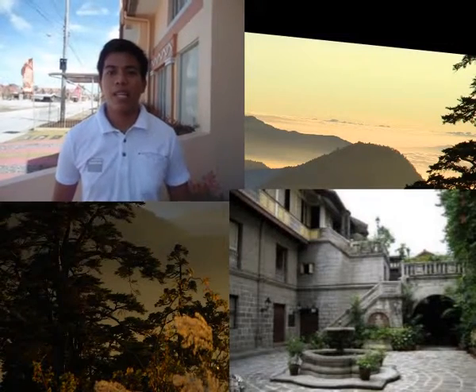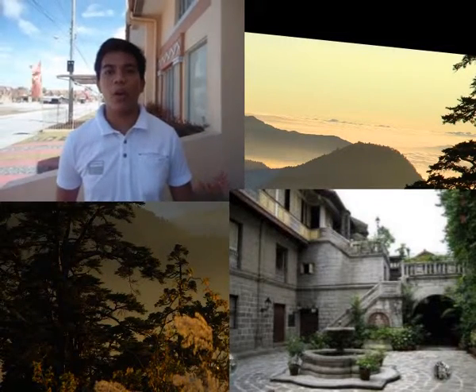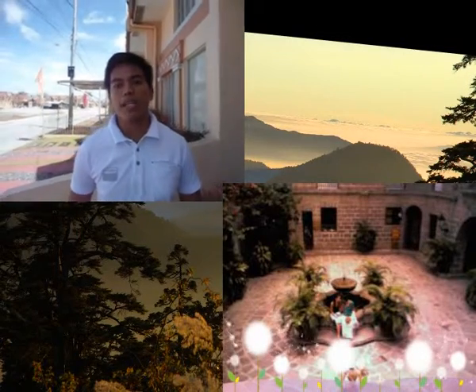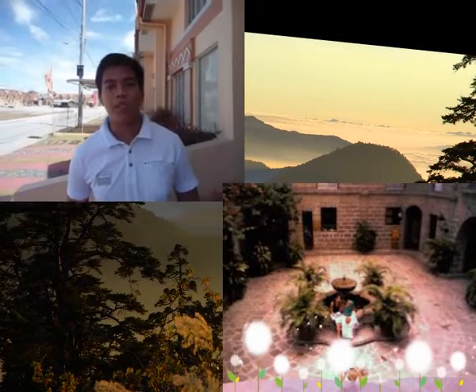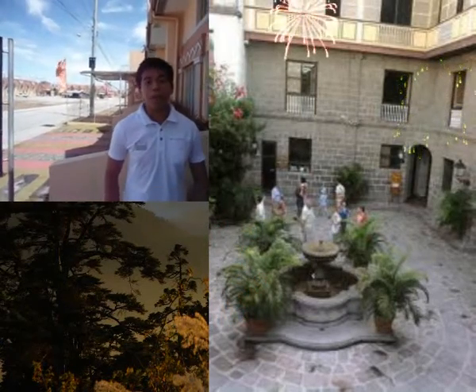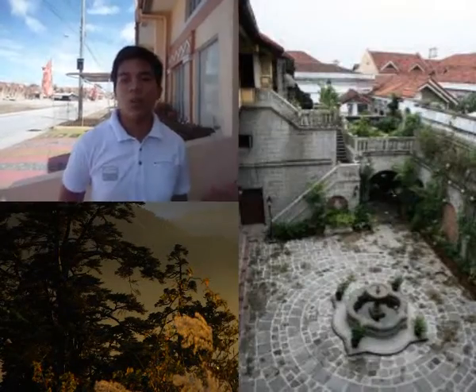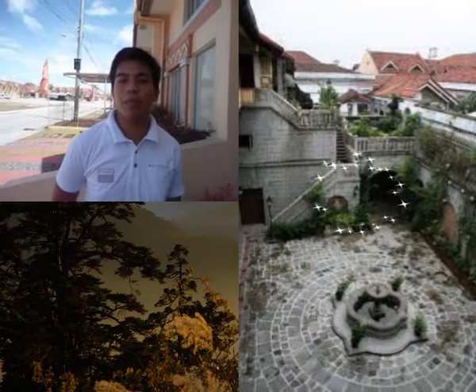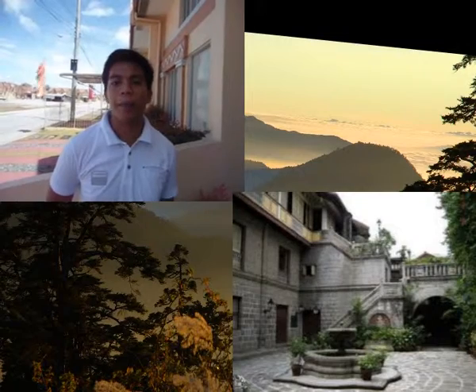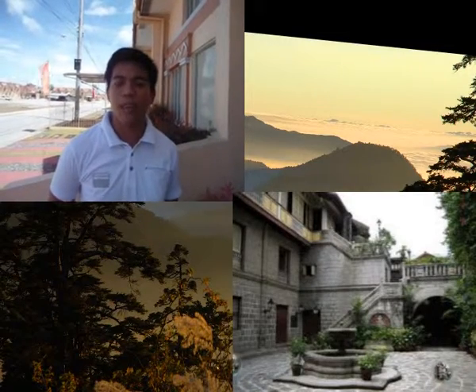Zaguan and Patio. Zaguan is an Arabic word meaning corridor. It is through the zaguan that the carriage or carruajes enter, dropping off passengers by the stairs. The zaguan and the patio are paved with piedra china. The stones were originally used by the Chinese as ballast for their junks, and were later sold in Manila for paving pedestrian lanes, patios, and streets.